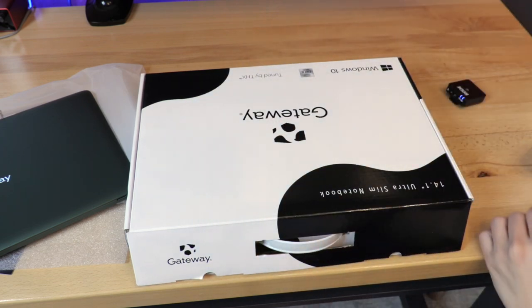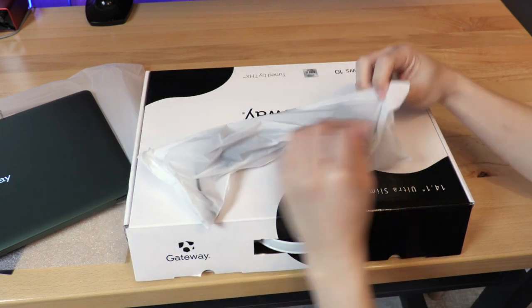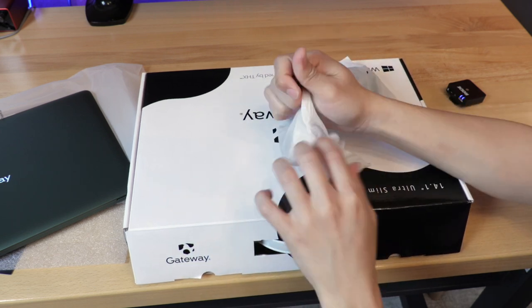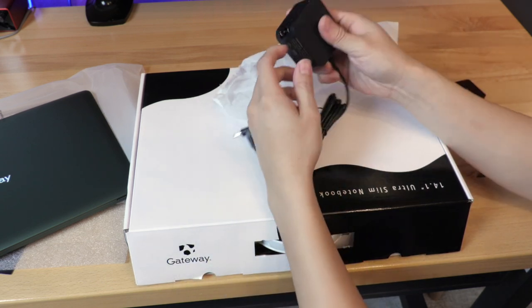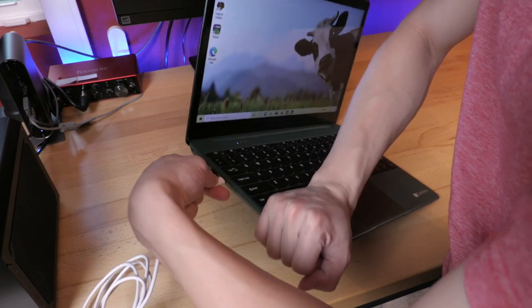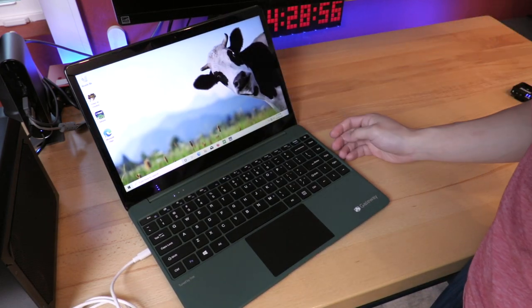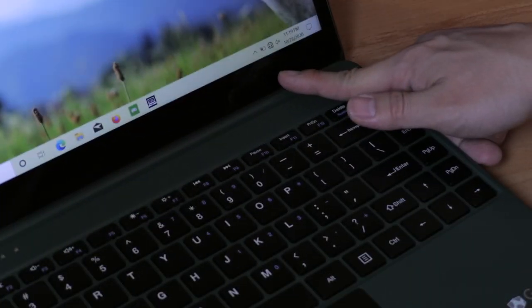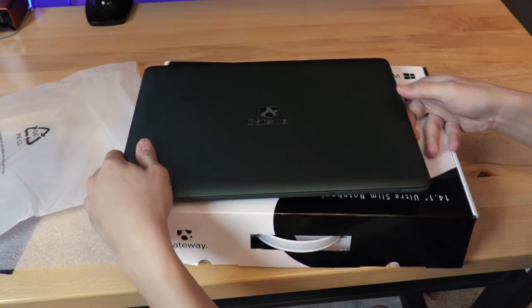Let's take a look at the power source — the power brick. This is a power brick with a proprietary charging port, so the Gateway uses a proprietary charging port. However, there is USB-C here, which is great. On Walmart's website it says it's data transfer only — I don't think that's true. I'm actually going to plug in a USB-C cable with a power brick, and as you can see, it looks like it's charging.